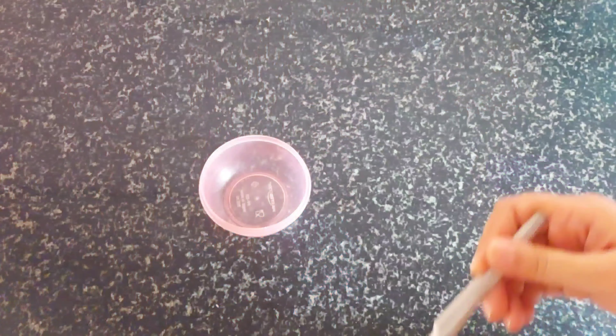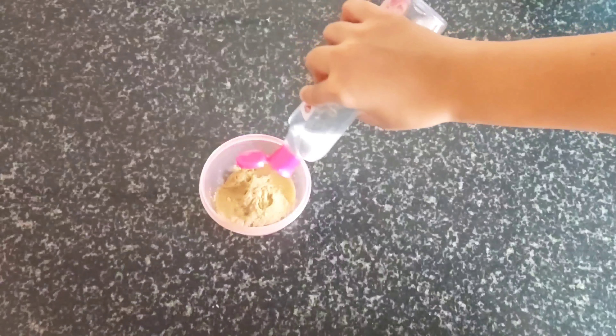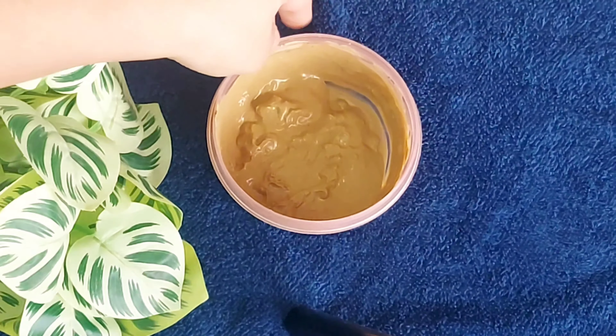अब हम करेंगे हमारे facial का last and final step जो की है cooling mask। Cooling mask बनाने के लिए आपको लेना है 1 tablespoon मुलतानी मिट्टी और उसमें add कर देना है 1 tablespoon चंदन का powder। अब उसमें गुलाब जल मिलाकर paste बना देना है और इसे all over face पे लगाना है। इसे cooling mask इसलिए कहते हैं क्योंकि मुलतानी मिट्टी और चंदन दोनों ही आपकी skin को बहुत ज़्यादा ठंडक देते हैं। अगर आपके face पे open pores की बहुत ज़्यादा problem है, तो ये pores को shrink करने में बहुत अच्छा काम करता है। 5 से 6 मिनट के बाद इसे wash कर देना है।